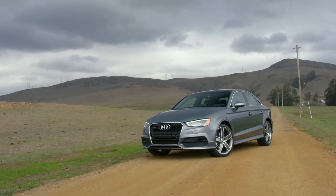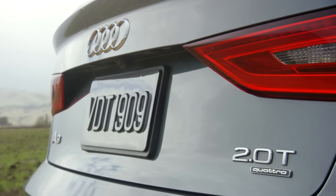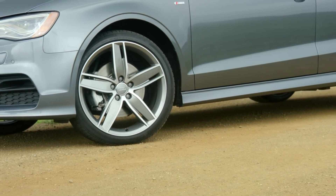What is a badge worth to you? That's an important question, because here we have the 2015 Audi A3, and unlike Audi's top-tier A7 and A8 luxury sedans, this one's based on a Golf.